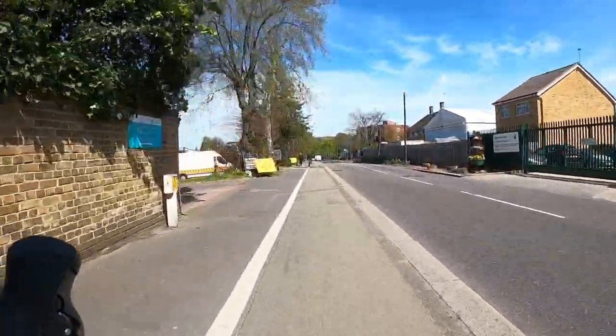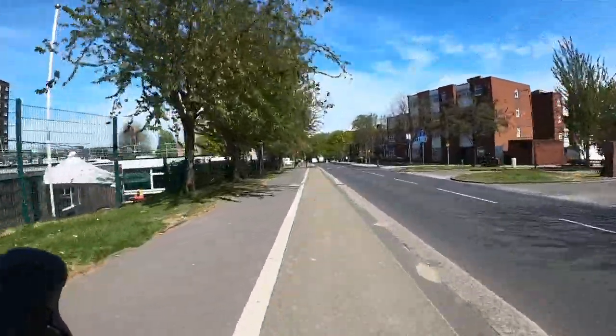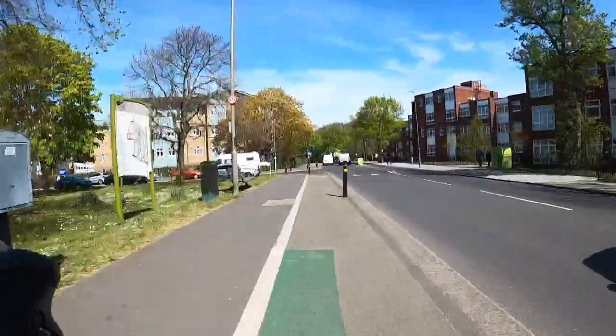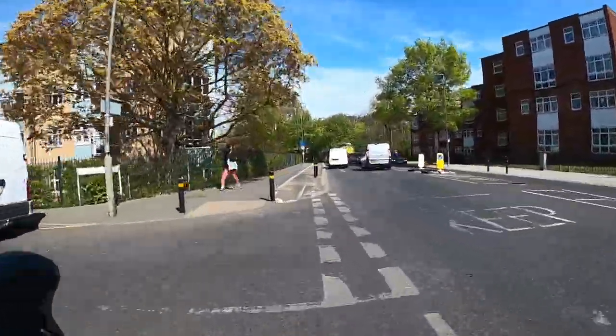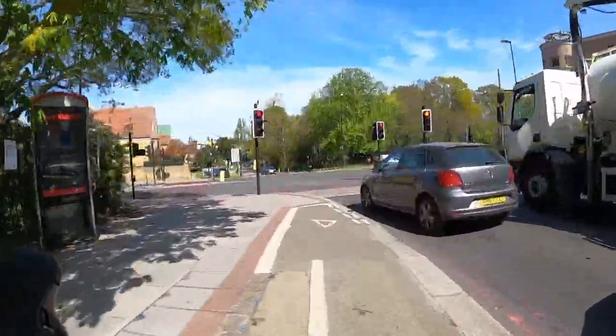Richmond Council has actually put out a consultation to replace the cycle lane — or I should actually just say take it away — because it annoys drivers so much to see cyclists not use it. I think that would be extremely bad, but yeah, it does the job here for us.